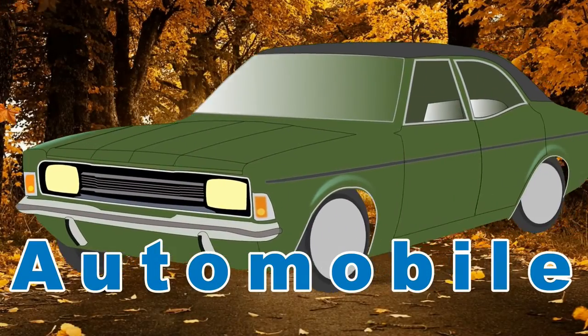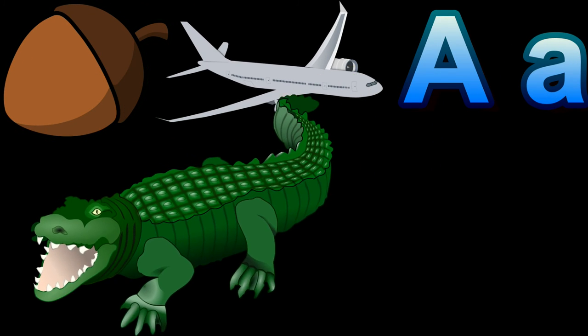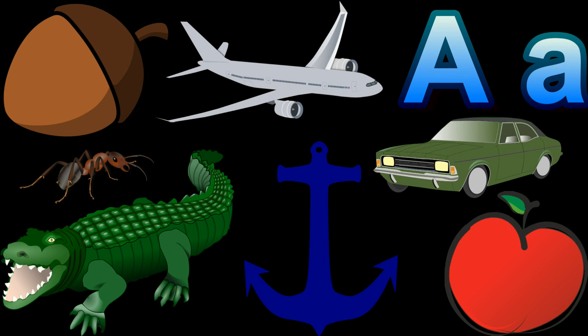And last but not least, automobile, also known as a car. If you guys know more things that start with the letter A, please let us know in the comments. Thanks for watching, don't forget to like and subscribe and have a great day.